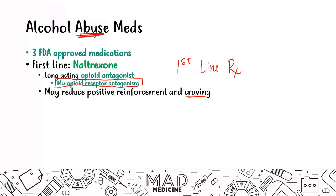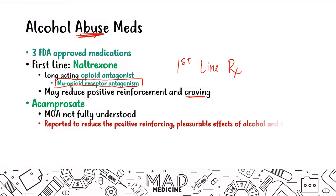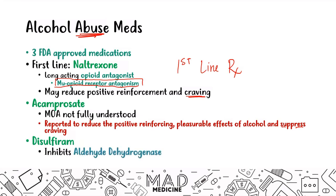You can also give acamprosate, whose mechanism is not completely understood, but it is thought to reduce positive reinforcements and suppress cravings as well. The last drug you need to know, and likely the second most high-yield after naltrexone, is disulfiram. Disulfiram inhibits aldehyde dehydrogenase, which is important in the breakdown of ethanol.